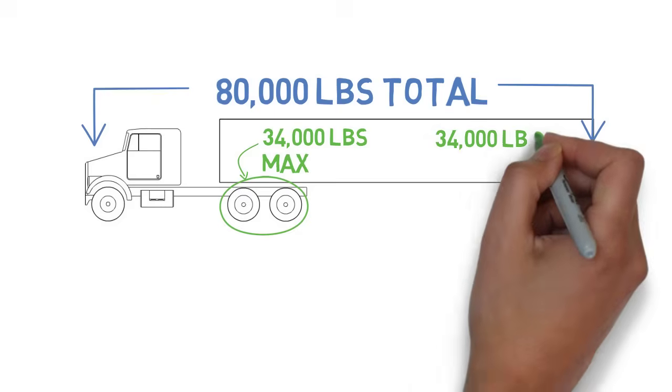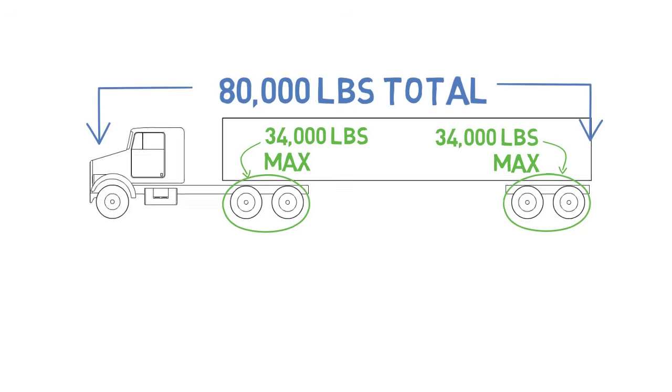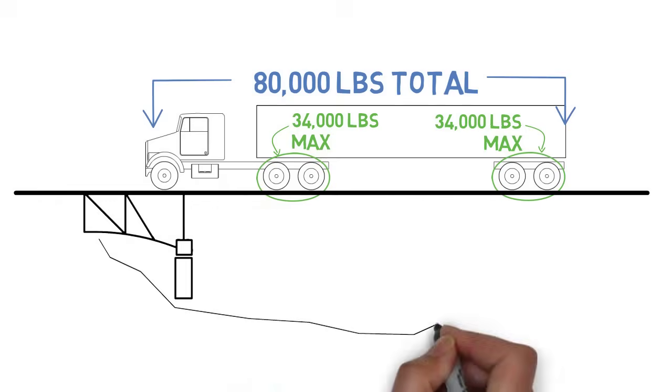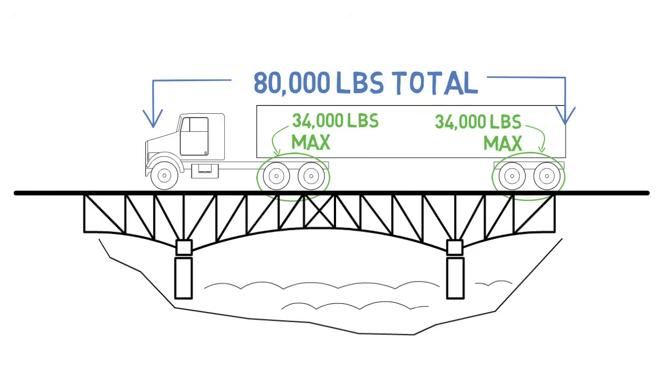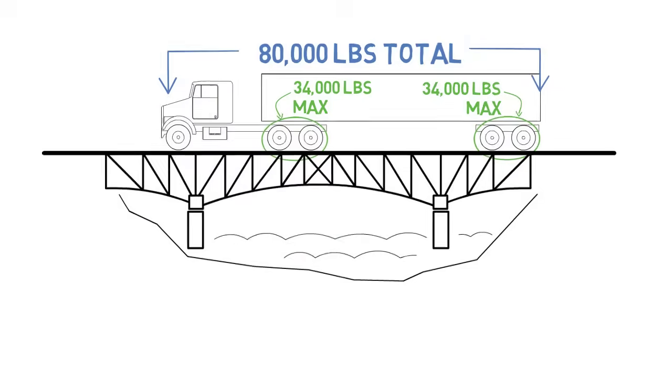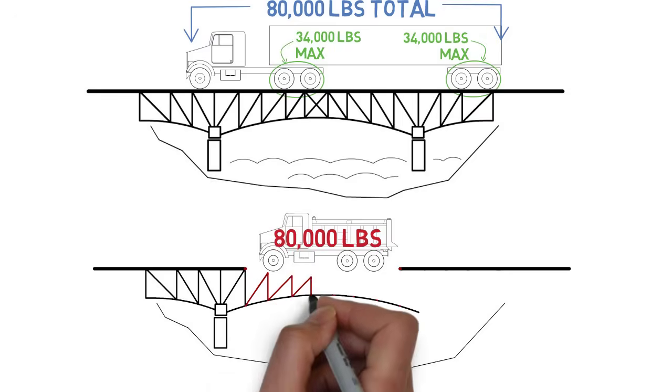All trucks are limited to a maximum weight they can carry — a total gross weight as well as limits on each axle and axle group. These limits are based on the number of axles and their spacing, and these restrictions ensure the weight of the truck is properly spread out according to the stresses that bridges and roads have been designed to withstand.